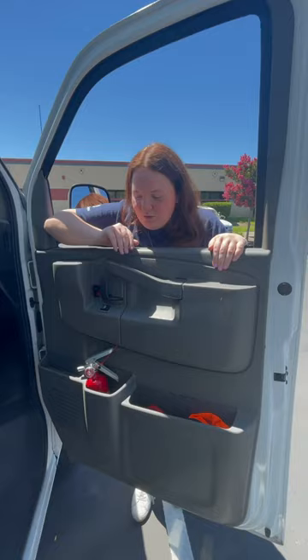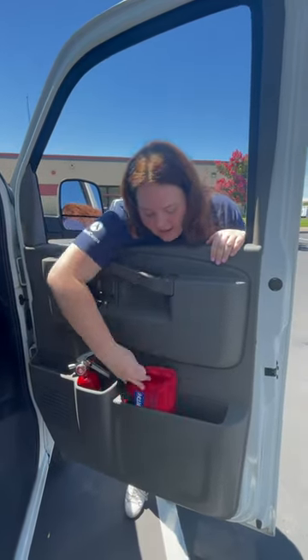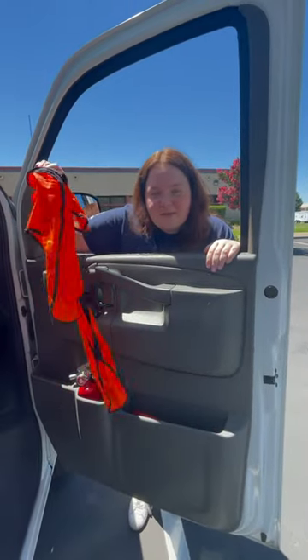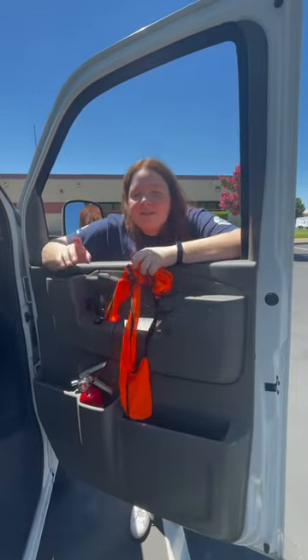In the side of our passenger door, we have an emergency fire extinguisher, a first aid kit, and some extra reflective vests for ground guiding. We also have more vests in our driver's door and another first aid kit.